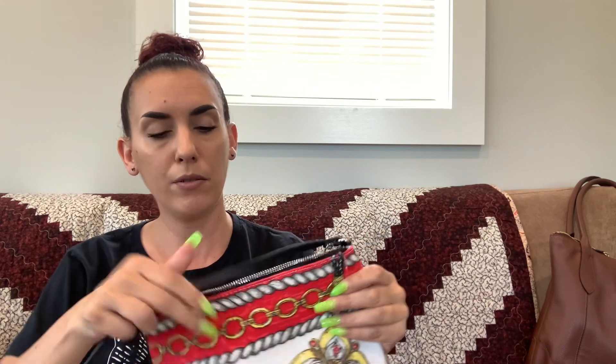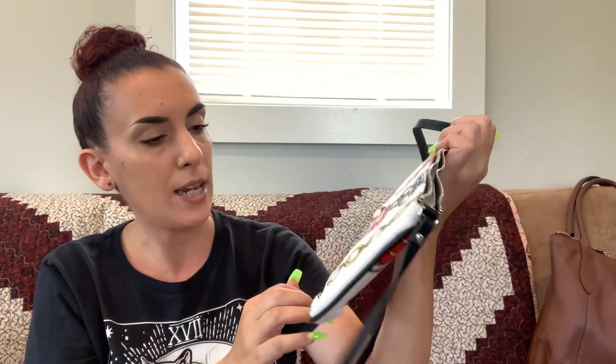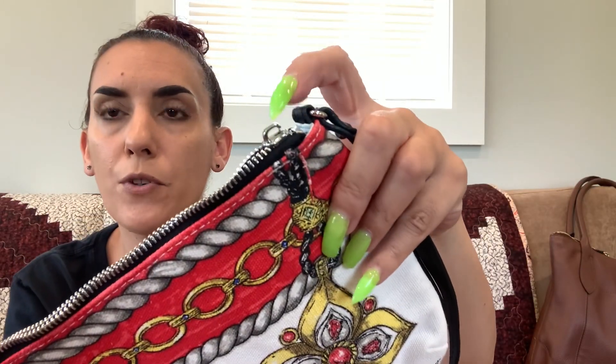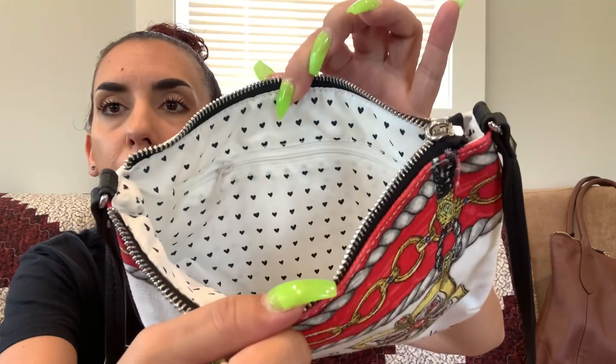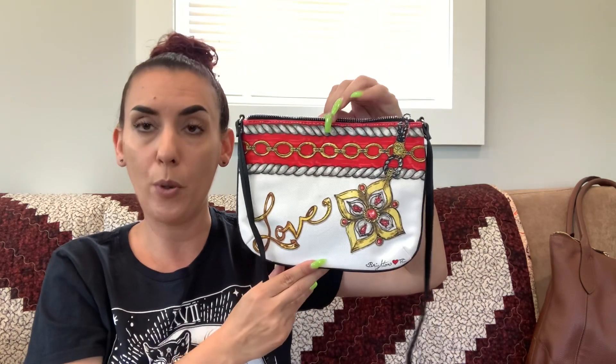Then we have a Brighton — a little canvas Brighton crossbody. The strap might be leather or faux leather; the tag just says wash in cold water with mild detergent. Really cute. There's only one little stain I found, and the zipper pull is missing — just throw a keychain on there if you want. The interior is really nice for a white interior. We're going to do 24 on this one.